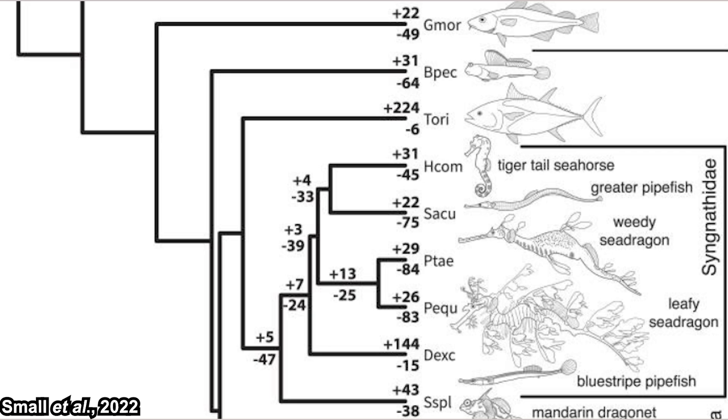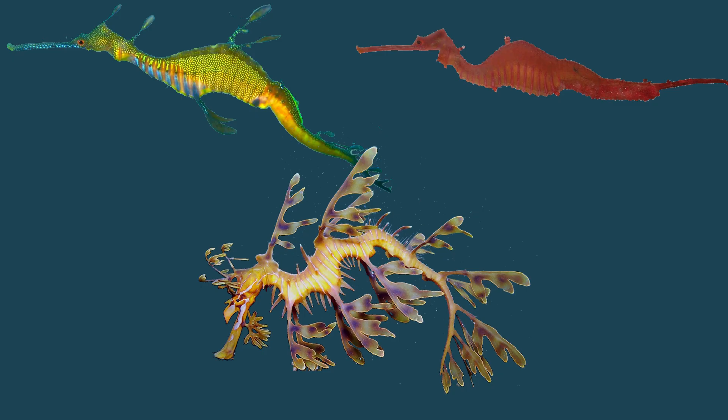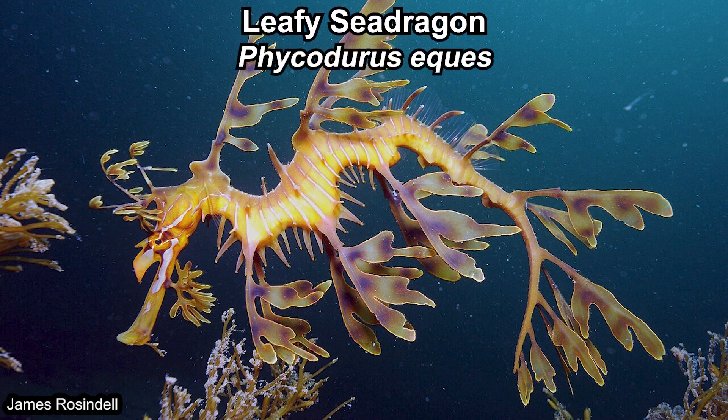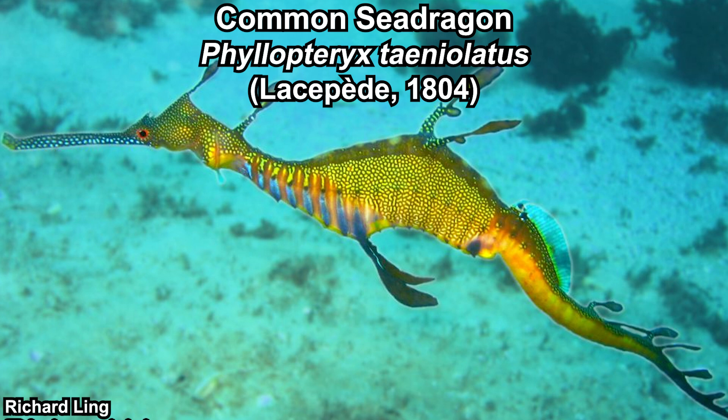There are actually three different species of sea dragons. The most famous one is the leafy sea dragon, Phycodurus eques. Phycodurus means 'seaweed tail'; eques is either literally 'horseman' or some modification of equus, which means 'horse.' The name itself is self-explanatory. This one was found in 1865.